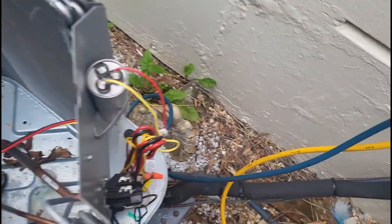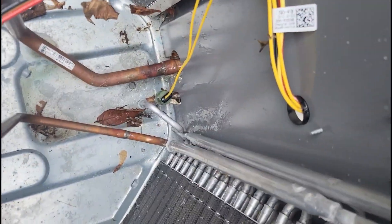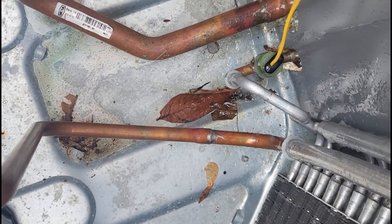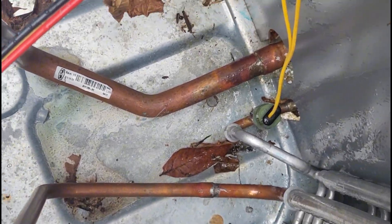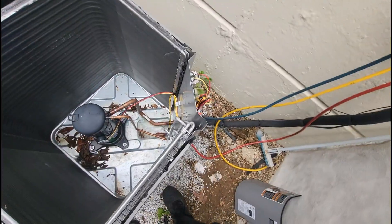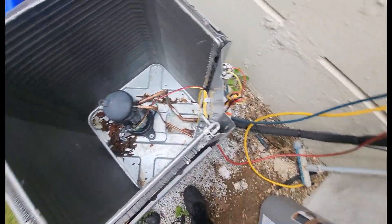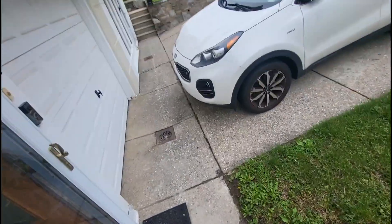Got it up to 600 psi. I've been spraying everything out here and I've got no movement — no leaks detected outside so far.